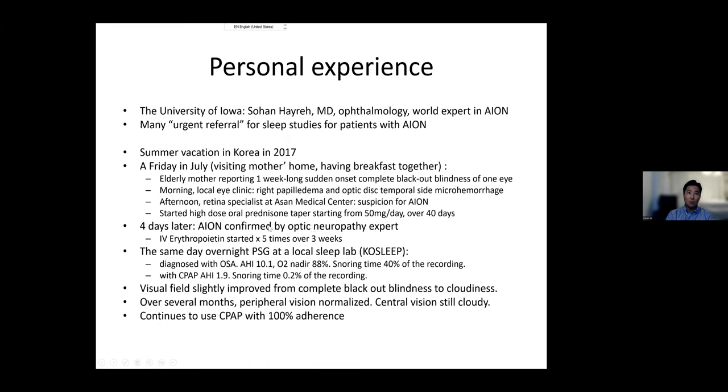The AION diagnosis was confirmed about four days later, and that same day I arranged a sleep study in Korea. Being well known among Korean sleep doctors, I was able to get my mother in for an overnight study, which showed obstructive sleep apnea. She was started on CPAP right away. Over time her blindness improved from a complete blackout to some cloudiness, and she regained part of her vision, though central vision remained cloudy. She has used CPAP every night since, is very compliant, and there has been no recurrence of AION in either eye since 2017.